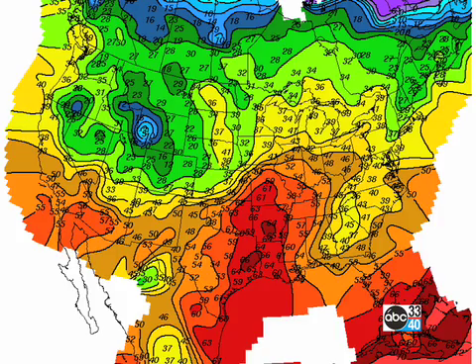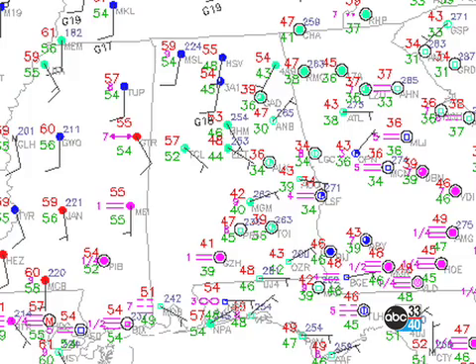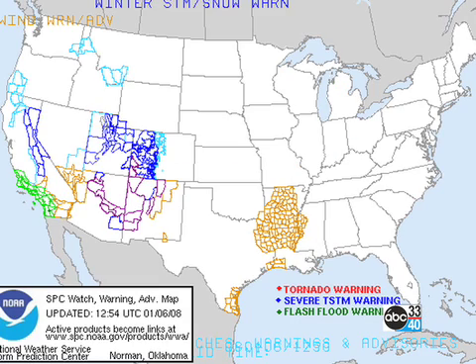Look at those temperatures across the lower Mississippi River Valley — the mid-60s, and this is January. Kind of amazing. Here are the temperatures across central Alabama and you can see the gradient from the lower 40s in west central Georgia over to the mid-50s across west central Alabama. Quite an interesting temperature gradient, but I do think we'll see a bit of sun today. A few wind advisories for the lower Mississippi River Valley as we start to get a strong southerly flow ahead of the next system.